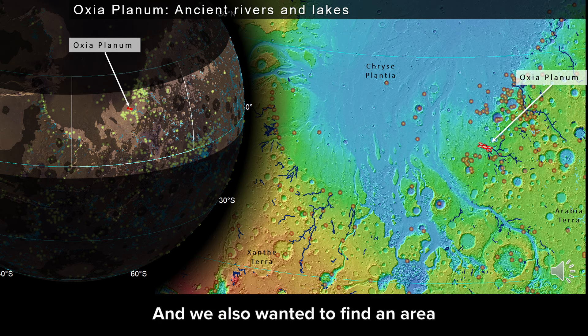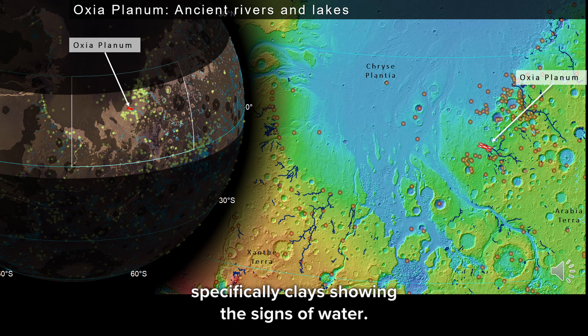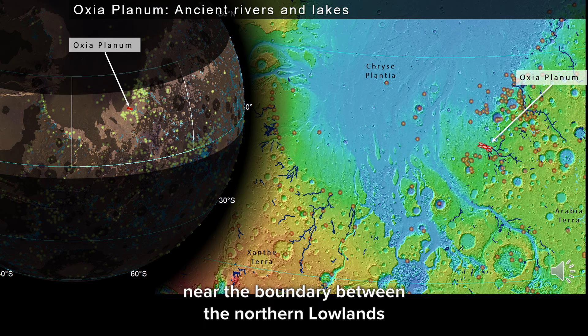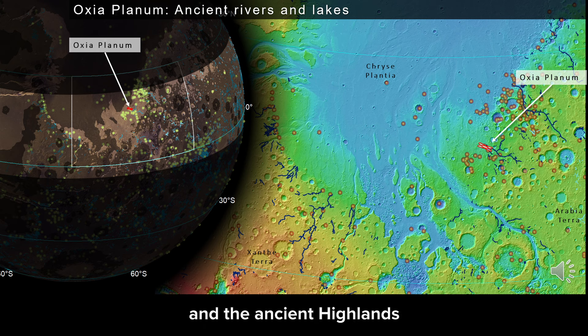We also want to find an area with mineral assemblages — specifically clays — showing signs of water. So here it is: Oxia Planum, near the boundary between the northern lowlands and the ancient highlands, in a region of ancient lakes and ancient river deposits. We think it will be a really good area to satisfy ExoMars' key aim of searching for ancient life.